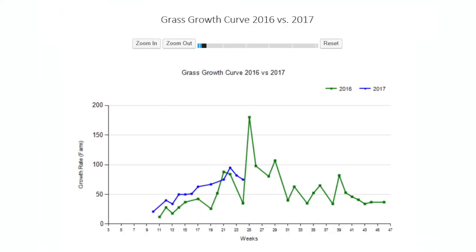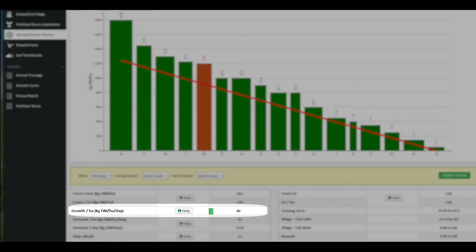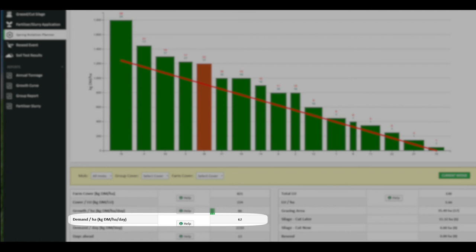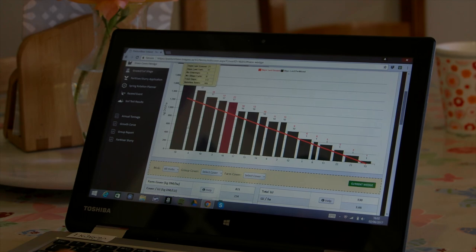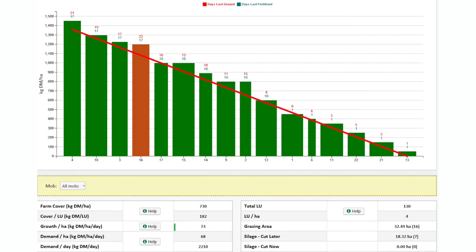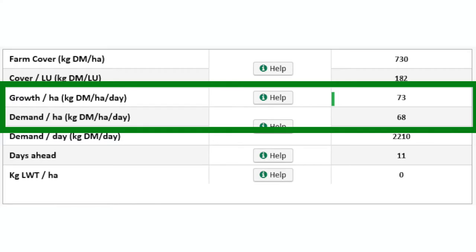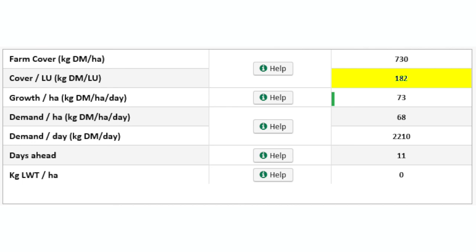This is my home page and it shows me in green what I grew last year, and this year I'm in blue. You can see this year my growth is already a lot better than last year. Looking at my wedge, the growth rate here is at 86, my farm demand is at 62, and the cover per cow is at 224 — it's a bit high. I'll probably take out this paddock here at 1,800 cover; I'd like to go in at 1,400 cover for the cows. So I'll click on this one, mark the grass, cut silage later, and save. Now paddock 18 has gone out of the picture — the cover per livestock unit is at 182, which is within the boundaries where I want it to be. So that's my decision made for this week.